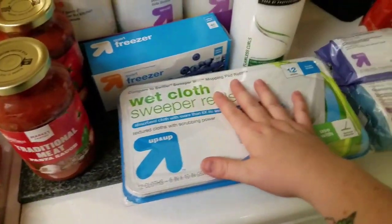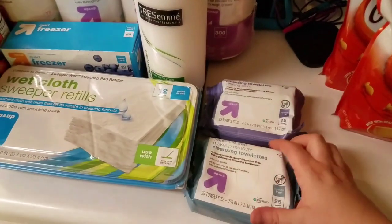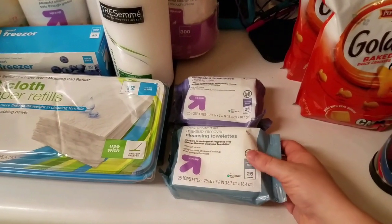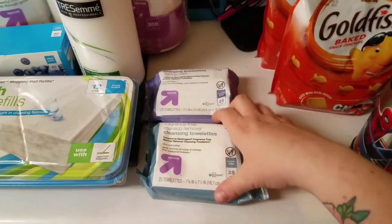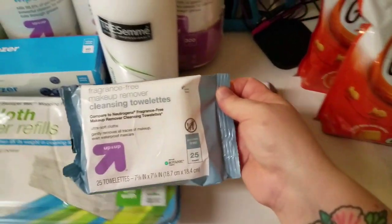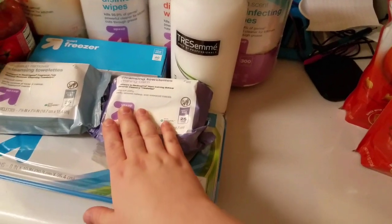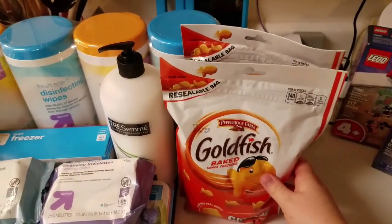I picked up Swiffer wet pads — I only have one left. I also got some makeup remover wipes. I don't really wear makeup but I love these for washing my face. I've been really bad about it and I don't do it twice a day, but I figured having these would make it quick and easy, especially once the kids start school. I got the plain ones and also the evening calm ones to help me remember to wash my face at night.